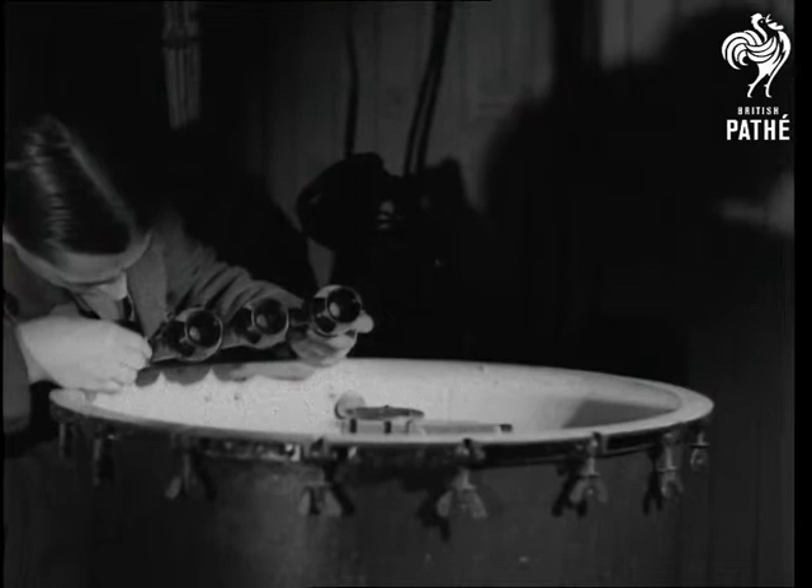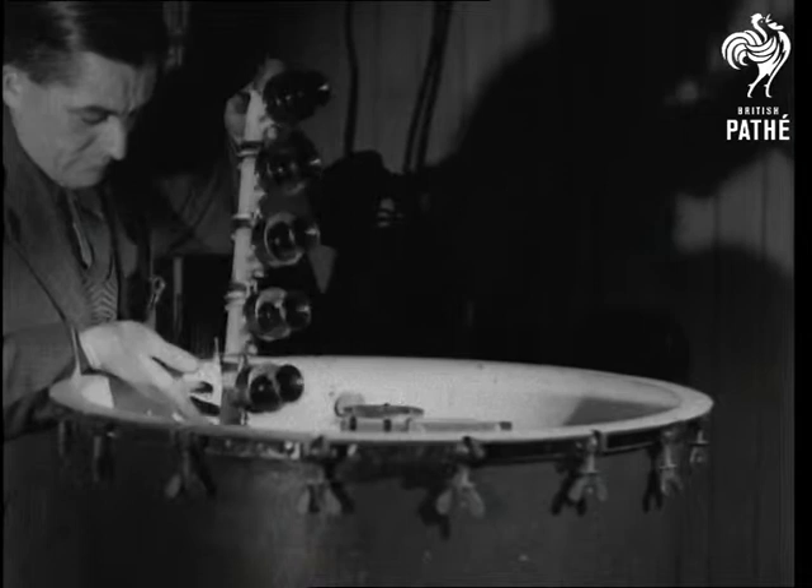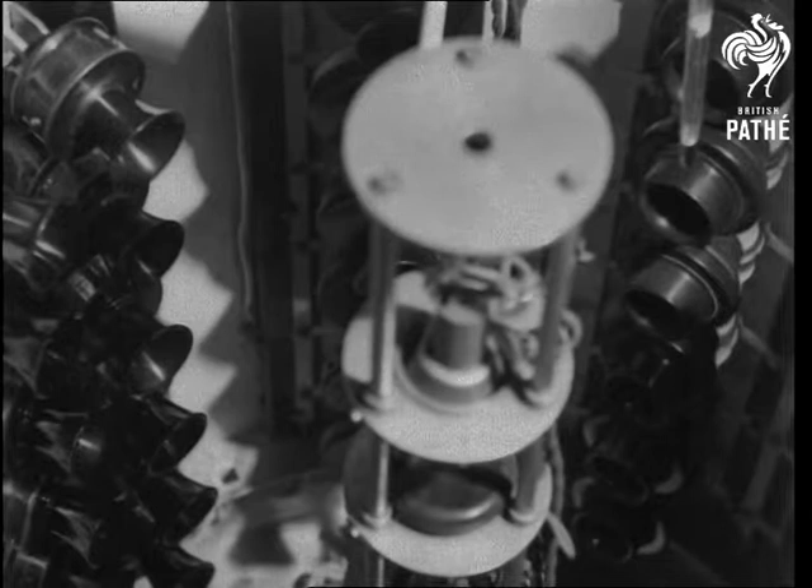Another hectic period for telephones comes when they are placed in a tank full of humid air and howled at by a siren for long periods, suffering the equivalent of 10 years' service in 10 hours.